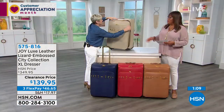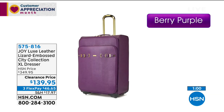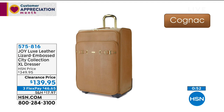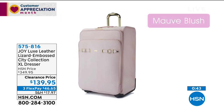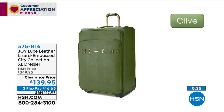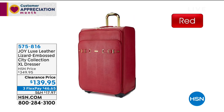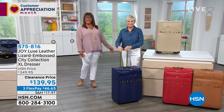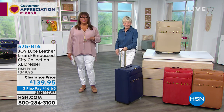The XL dresser is $139.95 — we knocked $210 off, that's 60% off. It holds 50 pounds. Colors available: black, cognac, French blue, mauve blush, navy, and olive. Get it home for $46 on three flex pays. Item number 575816. Head to HSN.com. We're taking a short break but more deals are coming — everything at least 60% off, so come on back!